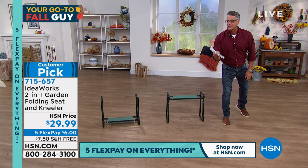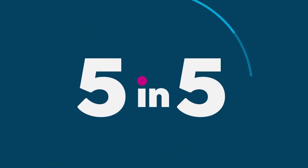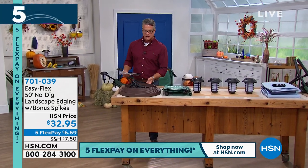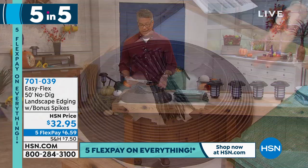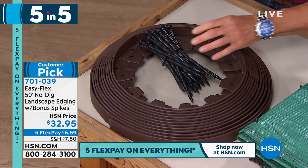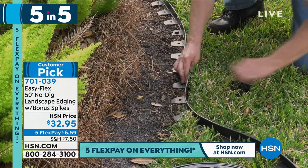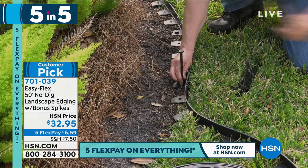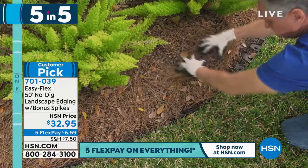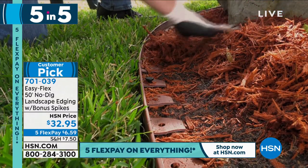Now we're going to do what we like to call the Fall Guy Five and Five. We're starting with Easy Flex No-Dig Edging — you all know how much I love this. You've seen the pictures of my backyard, I've got this stuff all over the place around my fire pit. You never have to dig; we're going to give you the bonus spikes. All you do is tap it into the ground — it lays on the surface but it's anchored underneath with those spikes. April G in New Jersey says it's sturdy enough and handles rocks. Easy to assemble.